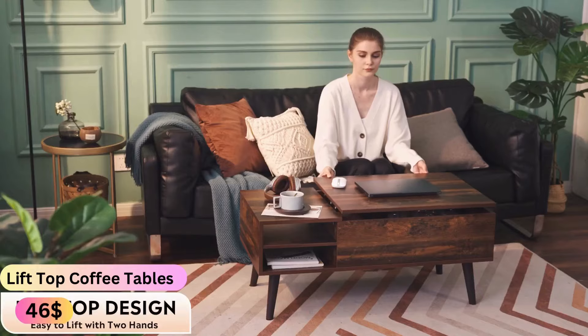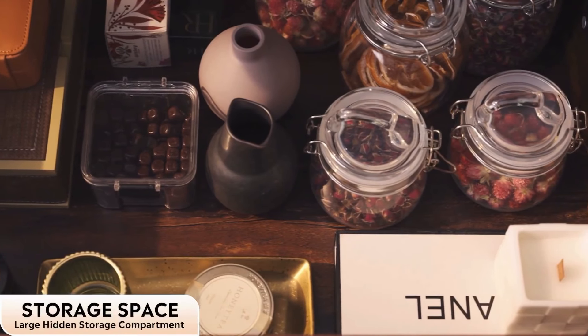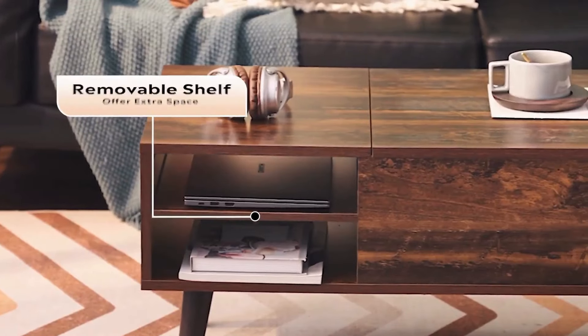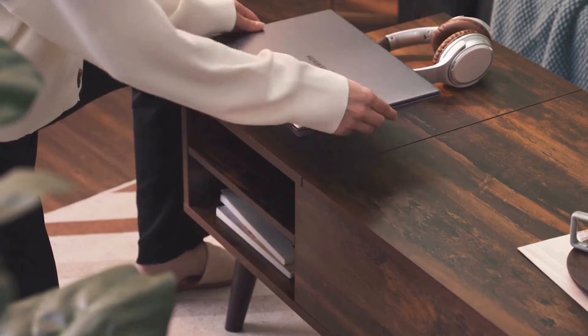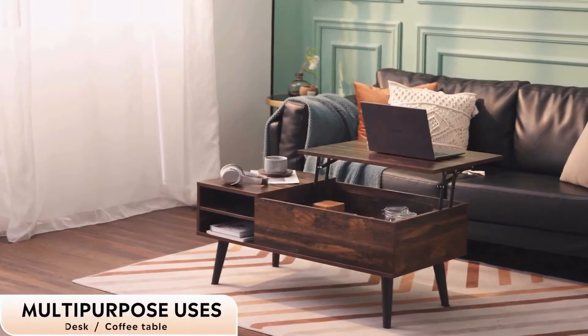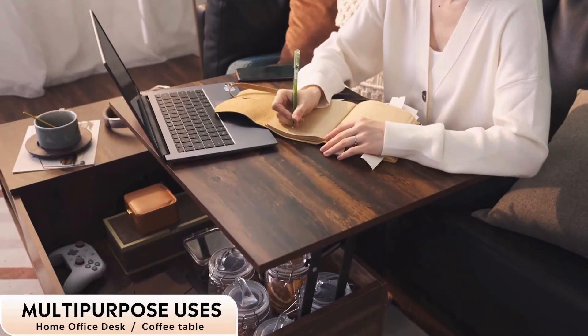The versatile and stylish JHK Lift Top Coffee Table — this wood dining table is perfect for any living room. Its adjustable storage shelf allows you to keep your space organized and clutter-free. With its easy-to-lift design, you can effortlessly adjust the table to your preferred height.